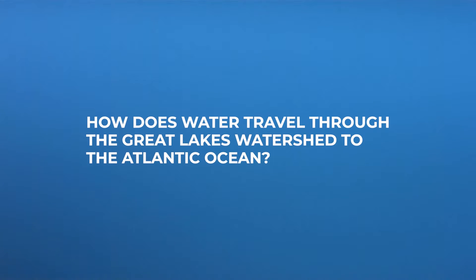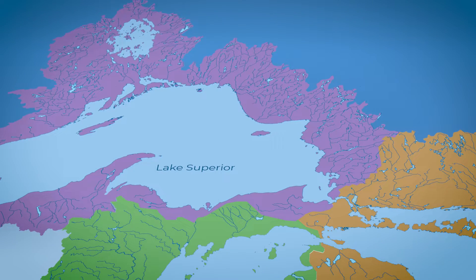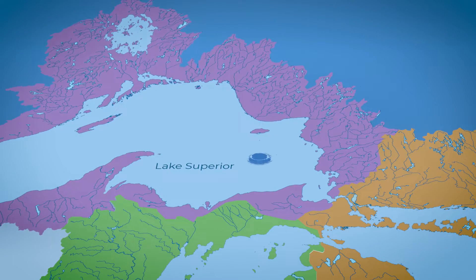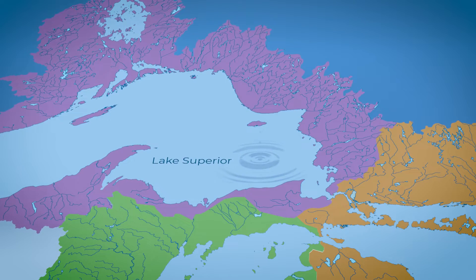How does water travel through the Great Lakes Watershed to the Atlantic Ocean? Imagine for a moment a drop of rain falls into Lake Superior, the largest of the Great Lakes and the one that sits at the highest elevation.